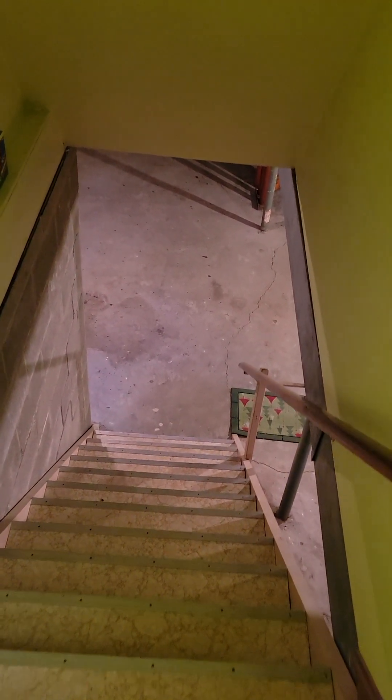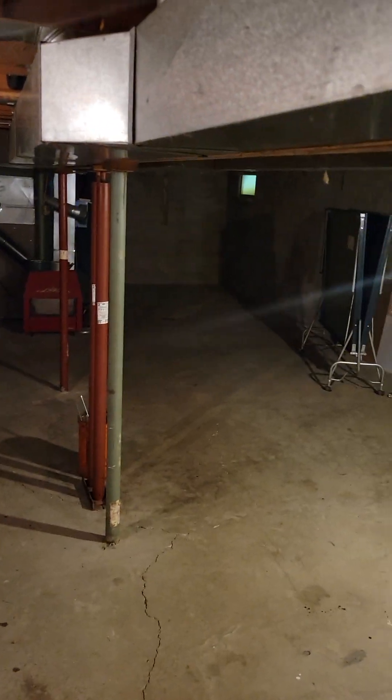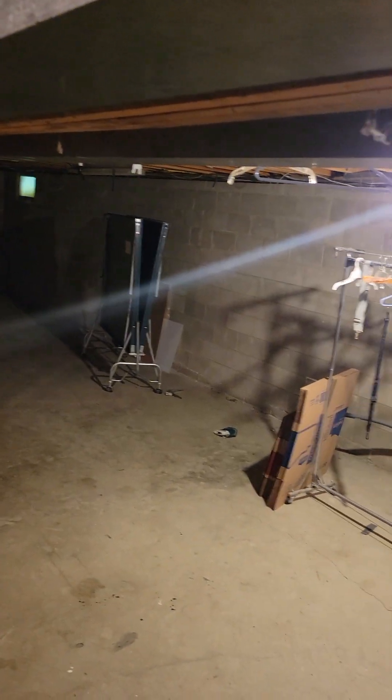Backyard's there, basement's down there. It's a full basement — I'll just take a quick peek, we won't go all the way through. Full basement, and that furnace has a wood stove backup. This is septic and well out here in Ravenna.